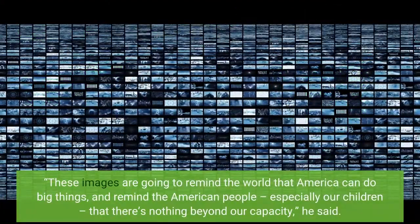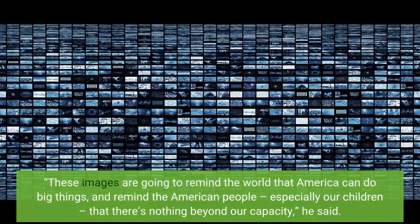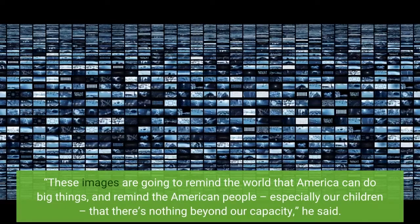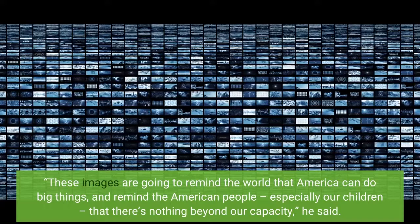These images are going to remind the world that America can do big things, and remind the American people, especially our children, that there is nothing beyond our capacity, he said.